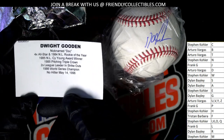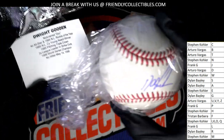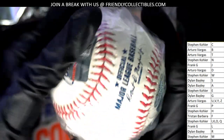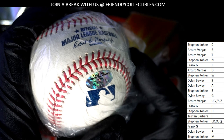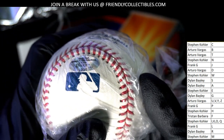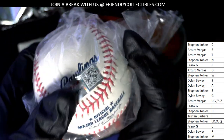That's a very significant moment for Dwight Gooden's Yankee career. Let's see if we've got a number on the back of this thing. Congratulations, Dylan — you have a Dwight Gooden 22/36 numbered Dynasty autographed signature baseball.